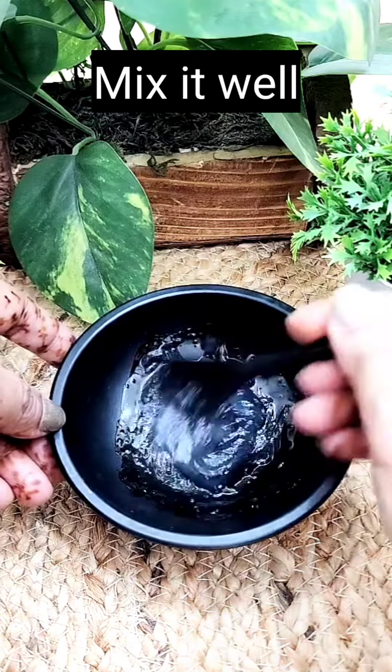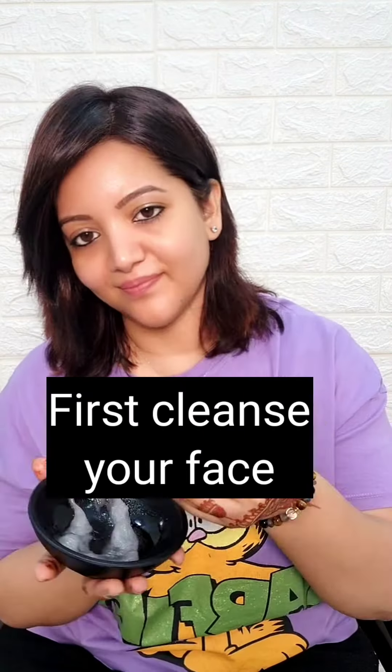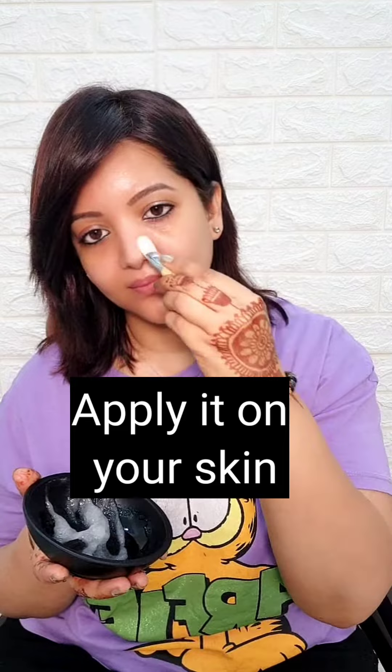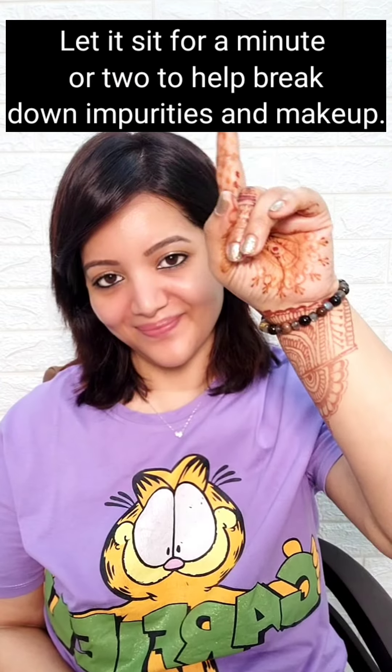Before applying this homemade cleanser, first cleanse your face. Then apply this mixture on your face and gently massage it in circular motions for 2 to 3 minutes. For removing impurities and makeup, let it sit for a minute or two. Then rinse your face with warm water and pat it dry.